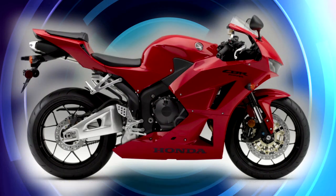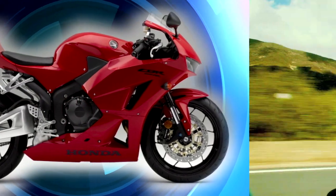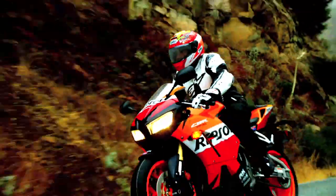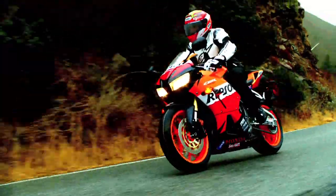The CBR600RR will be available in three colors: a brand new solid red, an HRC branded racing scheme recognized across the globe, and Repsol — for the first time on a CBR600RR.